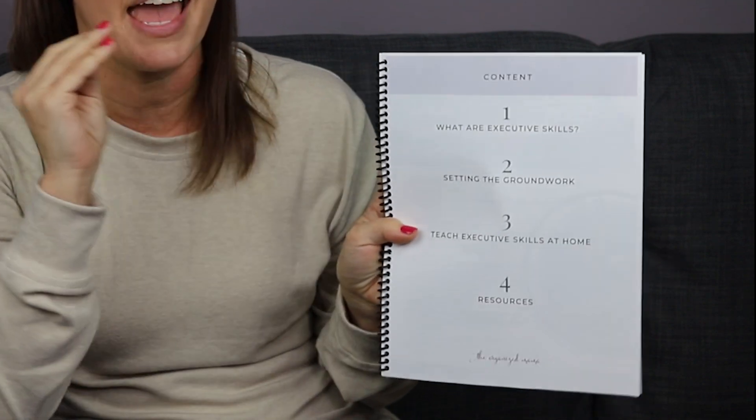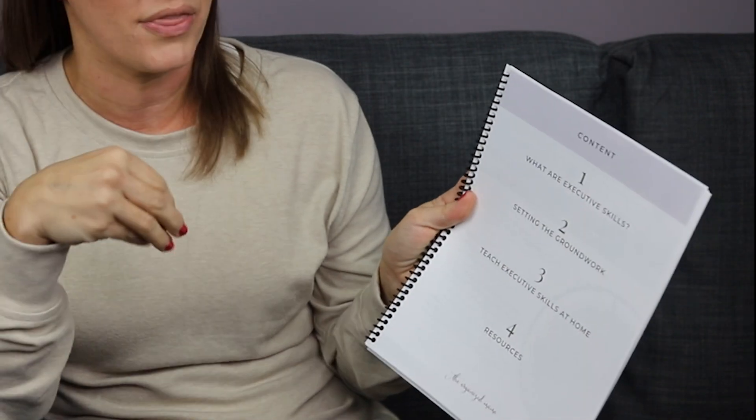Inside the workbook we have a table of contents. We start with an overview of what executive skills are, then setting the groundwork so we know what skills your kiddos understand and what skills they need extra support with, then breaking down every single one of the executive skills and how you can teach them at home, plus additional resources.